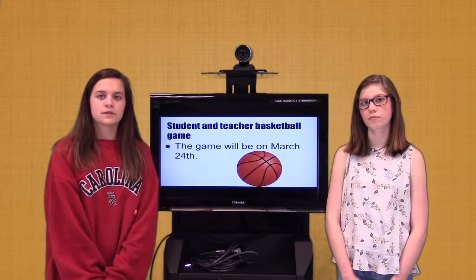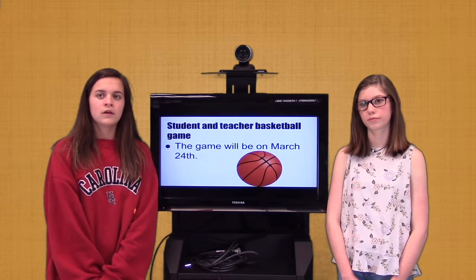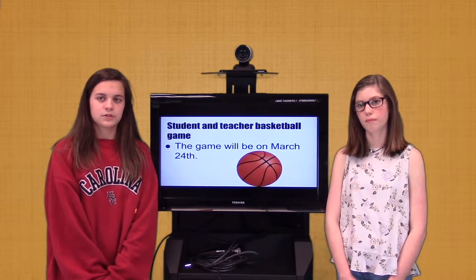6th graders, the cost is $3 a person to enter the tournament, and it will cover your admissions fee to the game on March 24th.